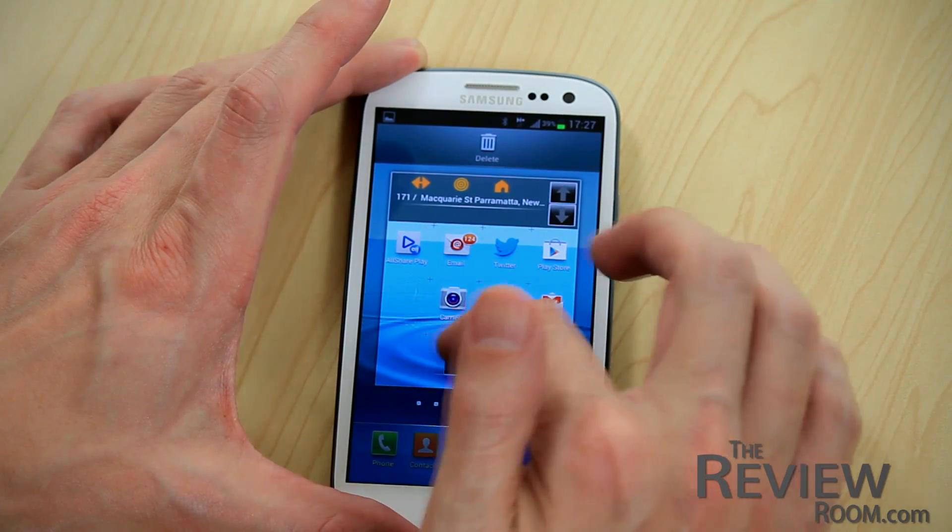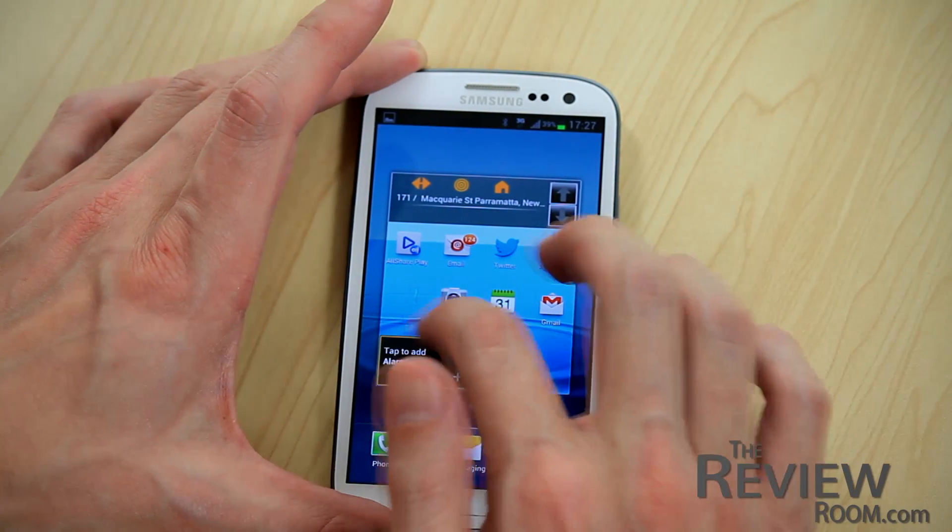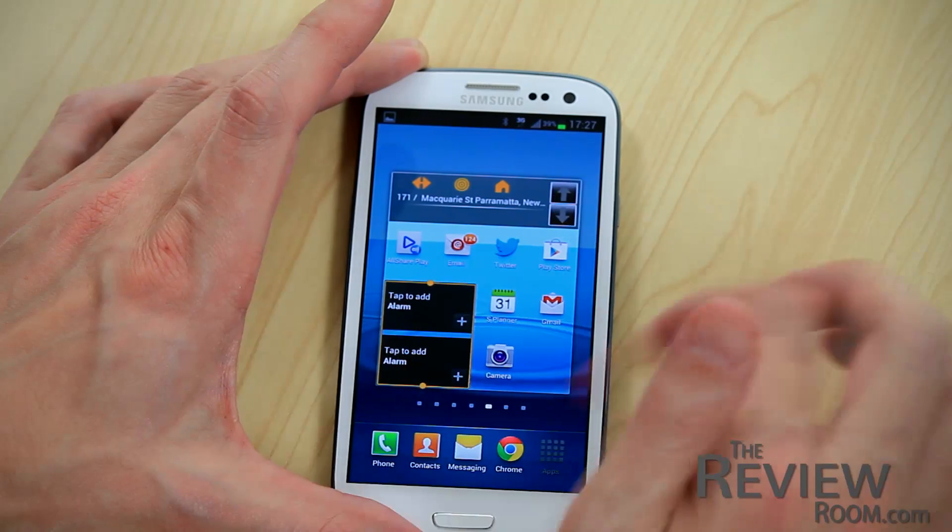Resizable Widgets is another Jellybean feature. You can resize widgets to fit into different spaces and apps will get out of the way to accommodate new widgets on the screen.